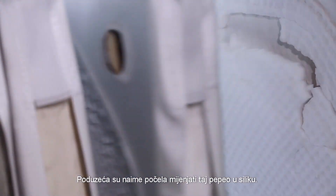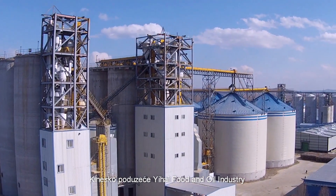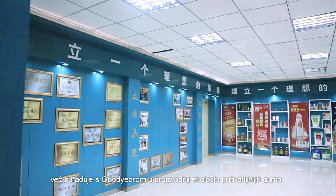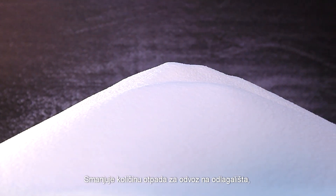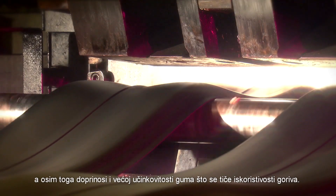Companies are now converting that ash into silica. Yehai Food and Oil Industry in China is working with Goodyear to make more environmentally friendly tires. This new silica benefits the environment in many ways: it reduces waste going into landfills, it requires less energy to produce, and it helps make tires more fuel-efficient.